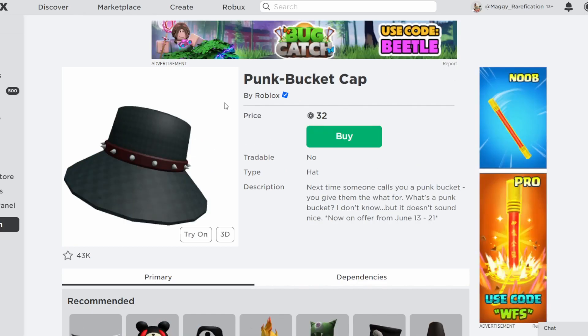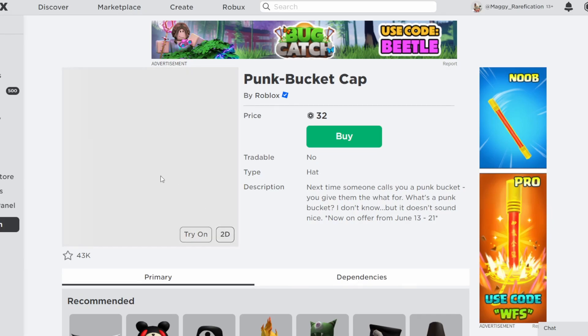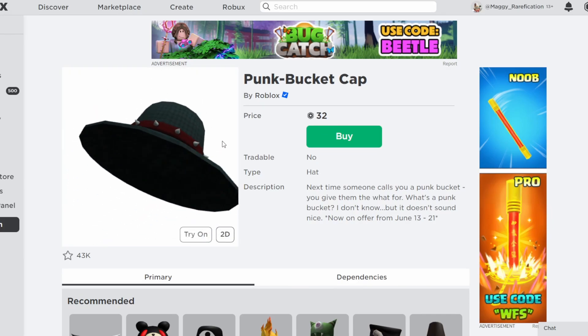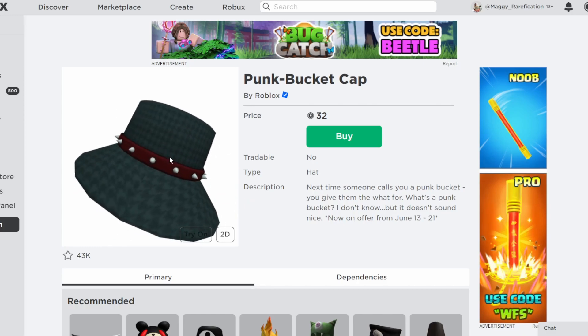We also have this one, which I never saw discounted, but apparently it was at some point. It could have been this year or some other year. It says it was on offer from June 13th to the 21st, which was about a month ago. So it seems like Roblox forgot about it. It's normally supposed to be 65 Robux, so if you want to get it for half off before Roblox realizes it's still discounted, you can grab it here.